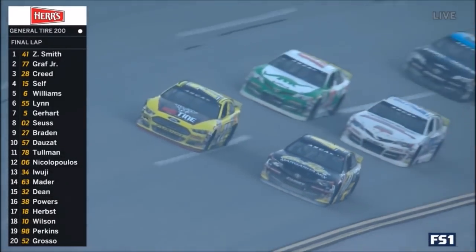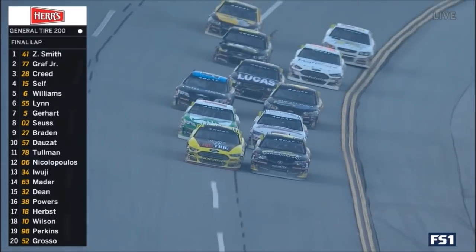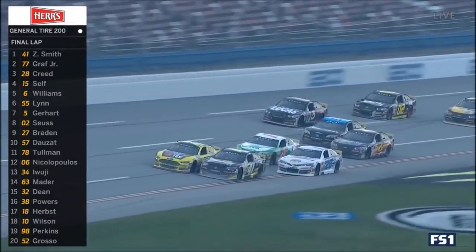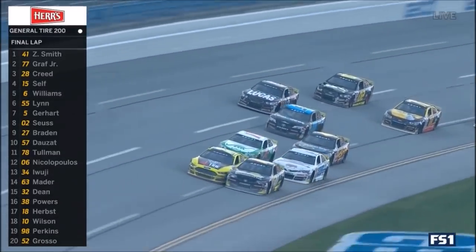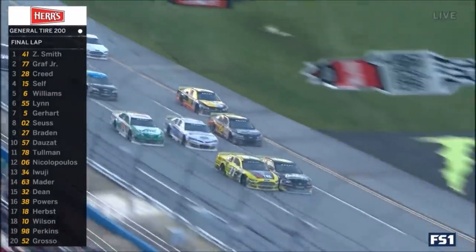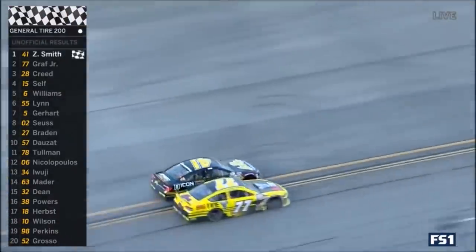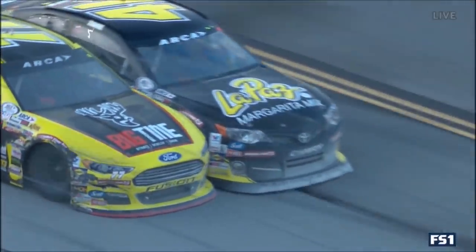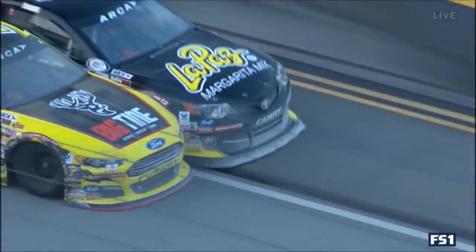Does Graff have enough fuel to get there? He needs a big push. Creed looking to find space on the bottom below the yellow line, gets back up in line. Graff still hanging on. Williams comes to the bottom. Top two to the line — even. Joe Graff Jr. on the outside. What a great job both these young men did. Look at that margin — it's almost too close to call. Ty Dillon closing in now, Bobby Gerhardt still on the outside.